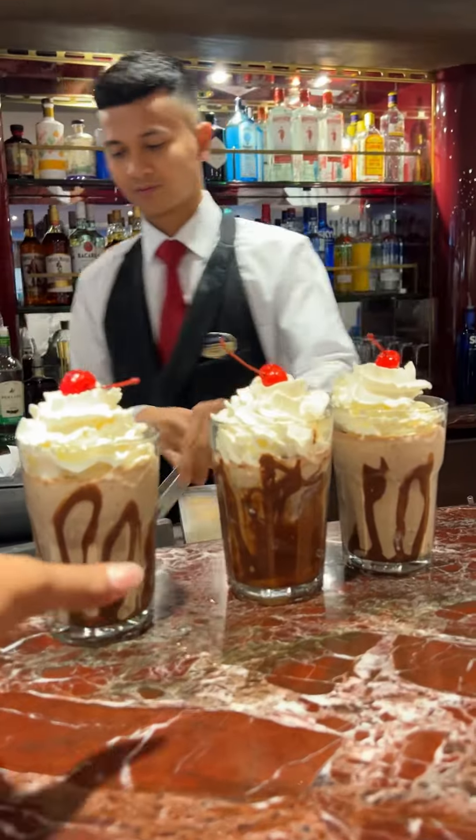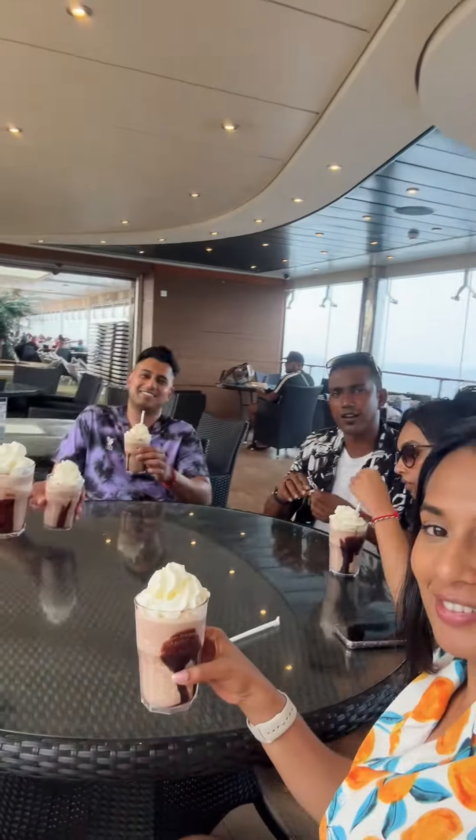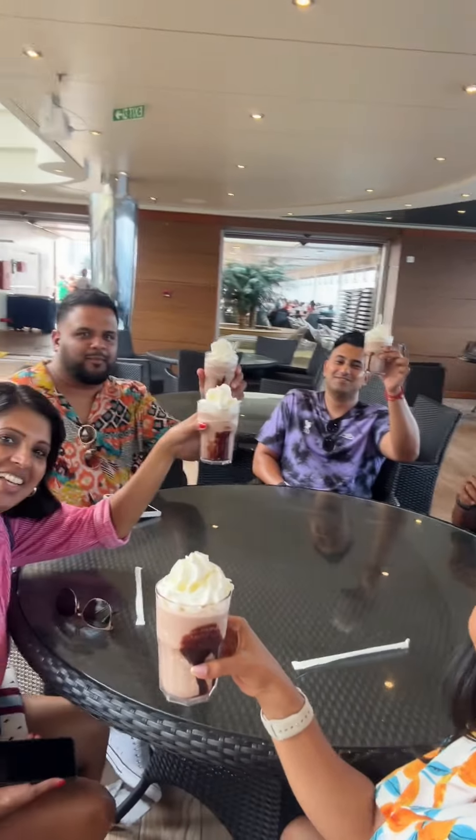This is called a frozen Toblerone. You can get it in a mocktail version or with alcohol like we did. It's absolutely divine — we had this every single day of the cruise.